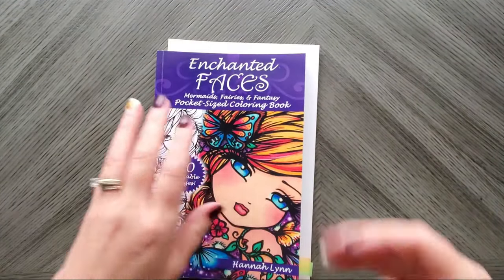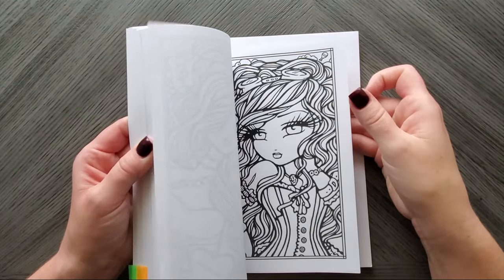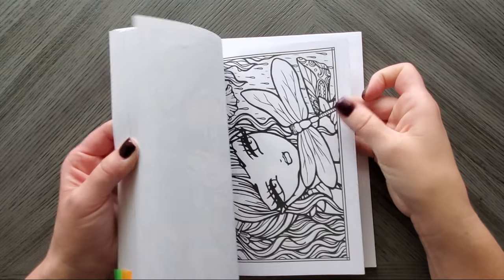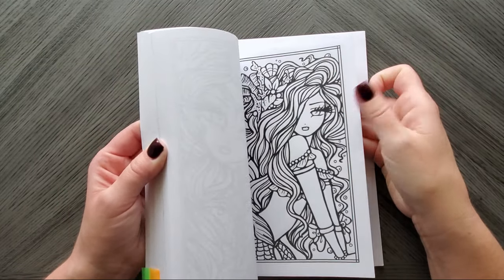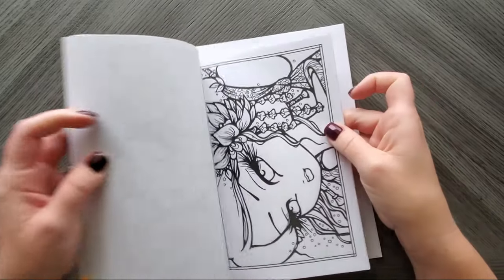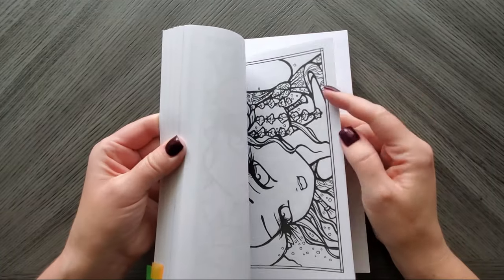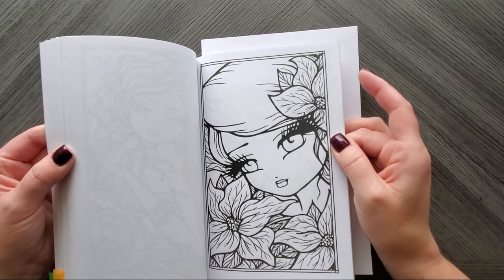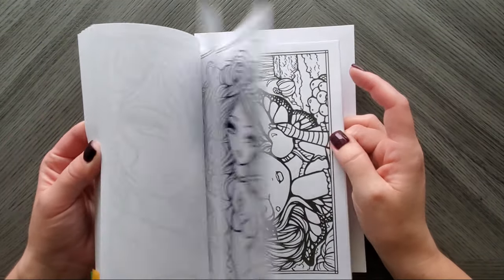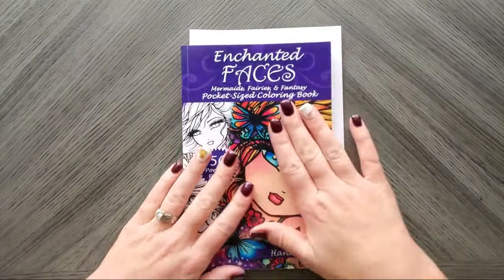Enchanted Faces — there are going to be ones that are perfect for Christmas in here and ones you can just color as Christmas. Like this could be a winter one, you can do that one wintry, and this one for sure because it's got poinsettias. There are tons you could just pick at random and give Christmas colors to — always options.